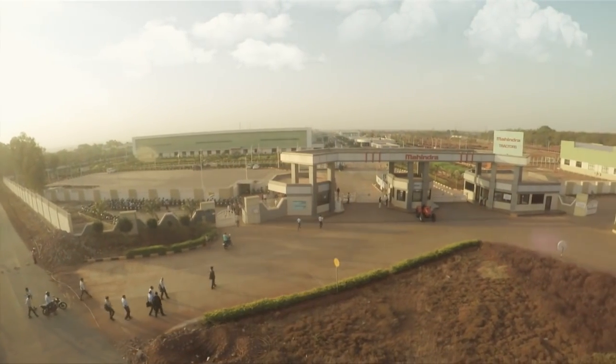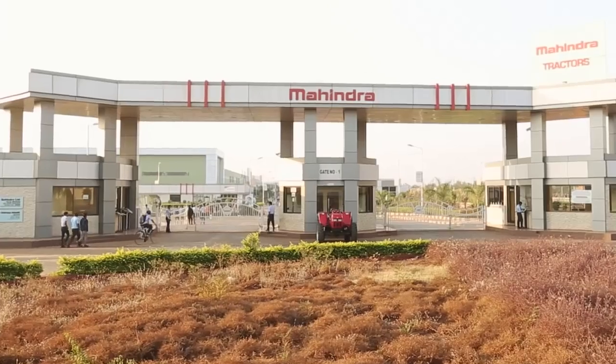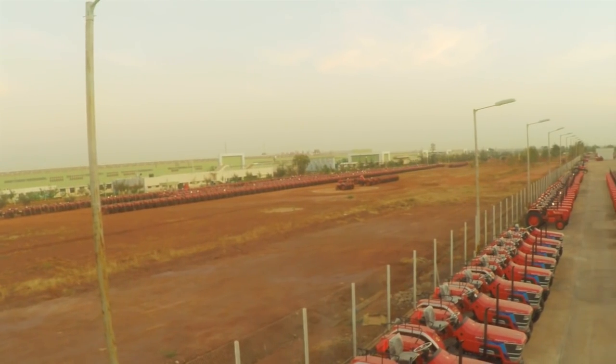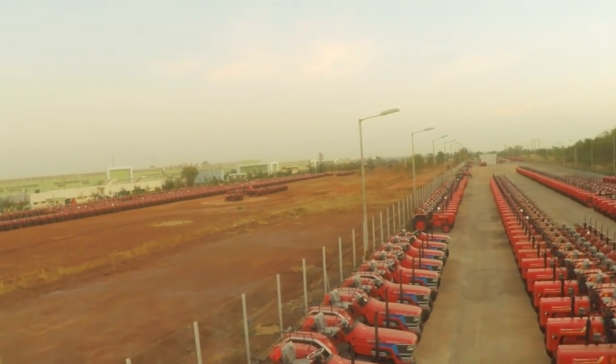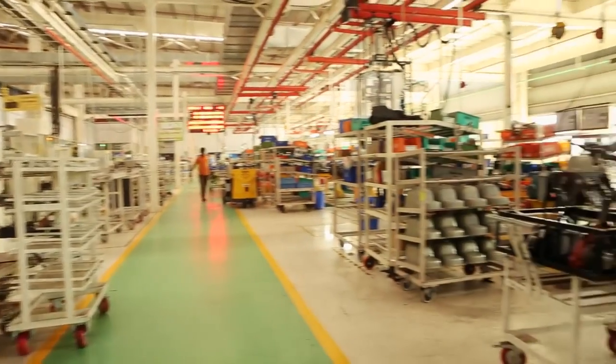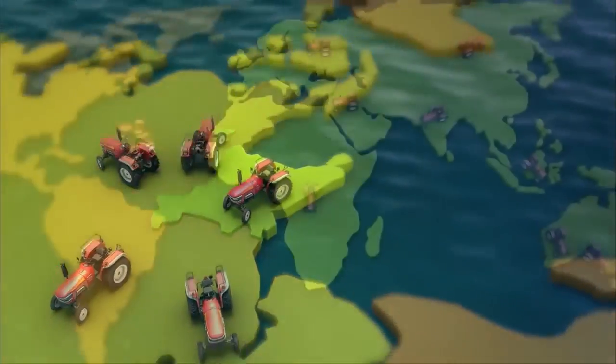The 80 acres vast tractor manufacturing facility at Zahirabad — the largest tractor plant in Asia — with its installed capacity of 100,000 tractors, enables us to meet international standards and export to 39 countries.